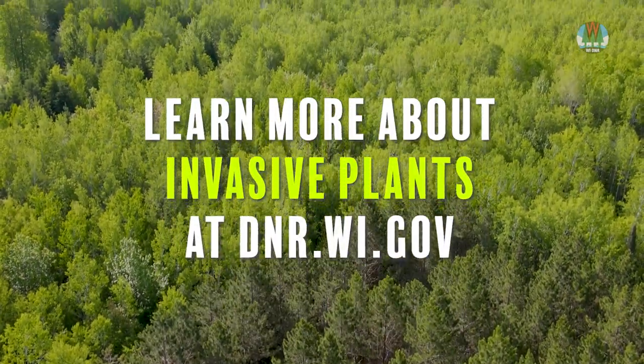As you enjoy this beautiful state of ours, be sure to clean your equipment to prevent the spread of invasive plants.